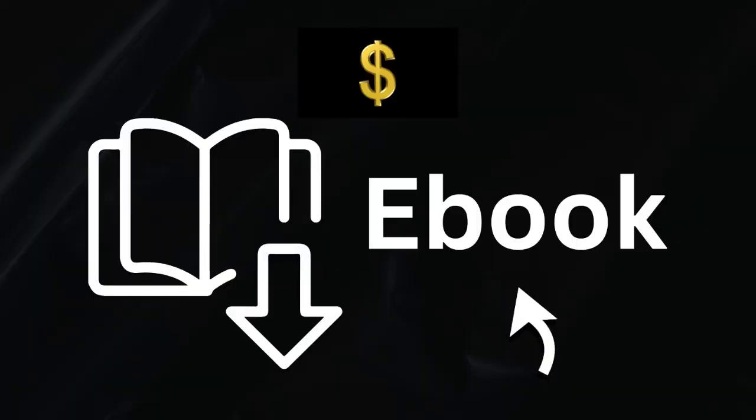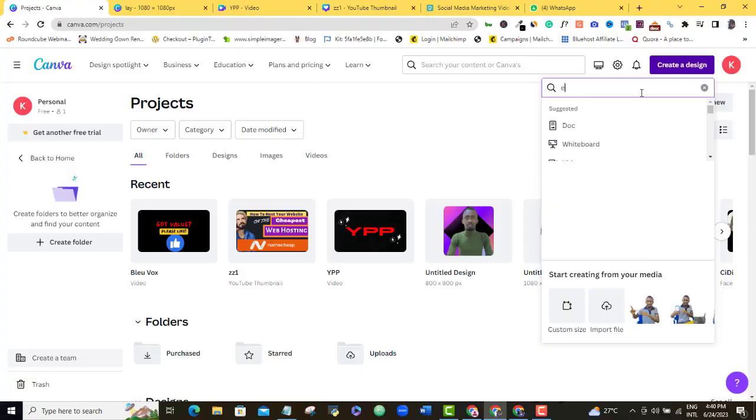Ready to start creating digital products to sell on social media? The first digital product you can easily create and sell on my list is an e-book. E-books are one of the most common digital products, as there is a wide range of e-books that you can create and sell. You can sell cookbooks, fictionals, non-fiction e-books, and educational e-books. If you know how to do anything at all, just jump to Canva and create an e-book template. You can also use MS Word and when you're done writing, download it in PDF form.